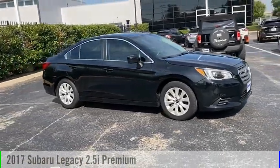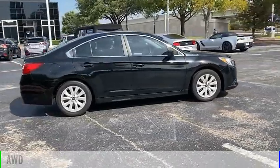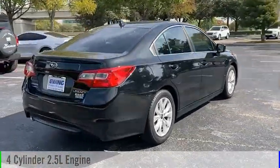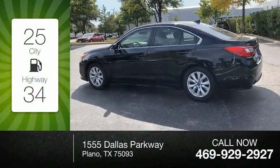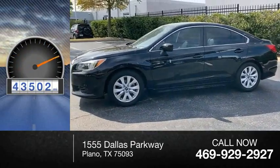Stop by and take a look at the 2017 Legacy. This vehicle is powered by an all-wheel drive, 4-cylinder, 2.5-liter engine and comes with a continuously variable transmission. Great fuel efficiency saves you money by requiring fewer trips to the gas station. This vehicle has less than 45,000 miles.